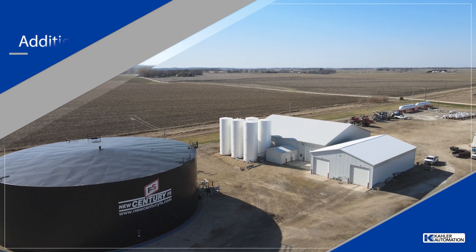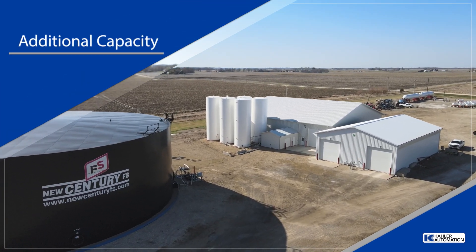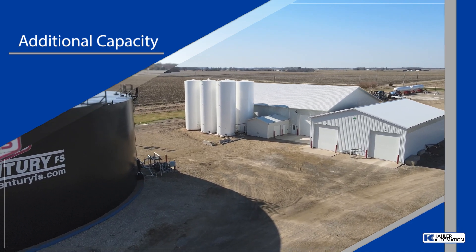To increase throughput, the facility expanded from two bays to three — one for fertilizer orders and two mixed bays for fertilizer and chemical orders.